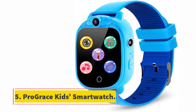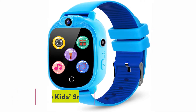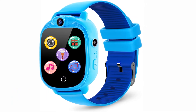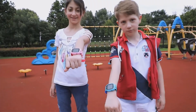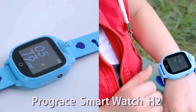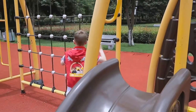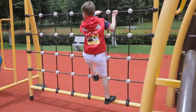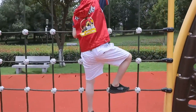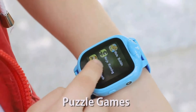At number 5, the Prograce Kids Smartwatch. We recommend having a look at this watch from Prograce. It's a great watch stuffed with features and functions, suitable for children between the ages of 4 and 12 years. The wearer can keep track of how many steps they take every day. While walking, they can listen to their favorite music or the built-in FM radio, and thanks to an earphone port, you won't get disturbed.